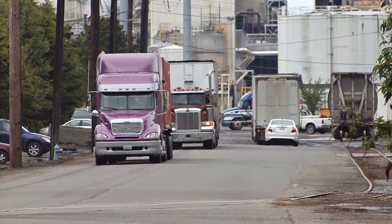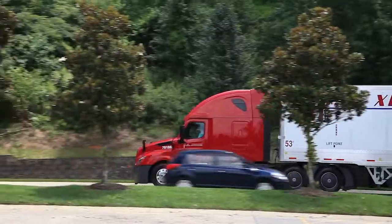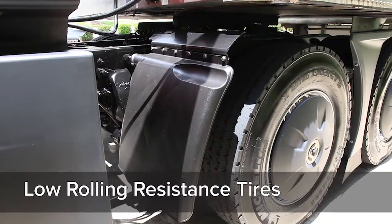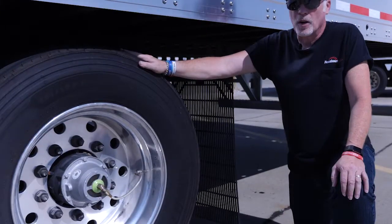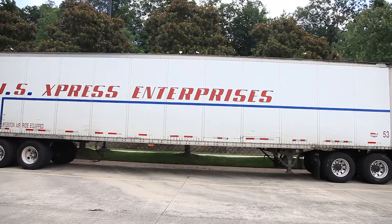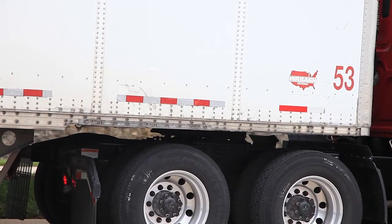A tractor and driver will haul a trailer, end up at their delivery, drop the trailer, pick up another trailer, and head back on the road. From a fuel efficiency standpoint, the difference between the same tractor hauling a highly efficient trailer — one with the technologies we've talked about — versus one that doesn't can be 10 to 15%. Over the course of a year, that can be $4,000 in fuel costs.